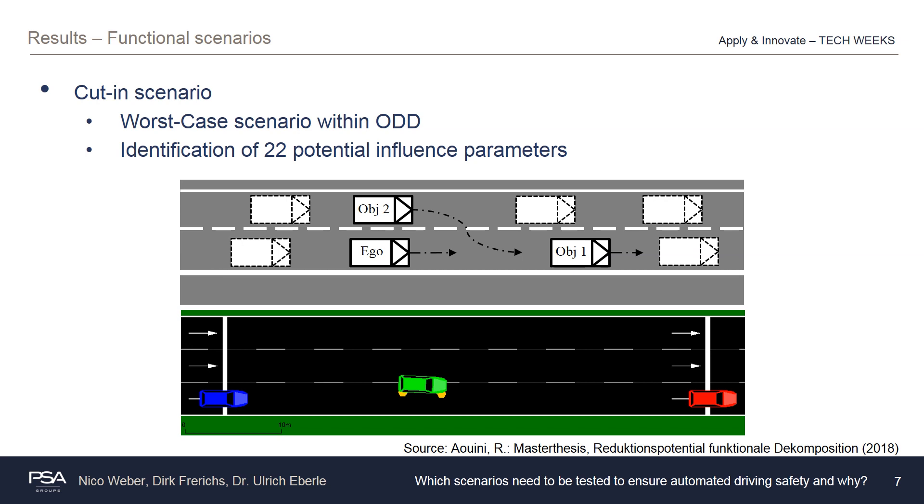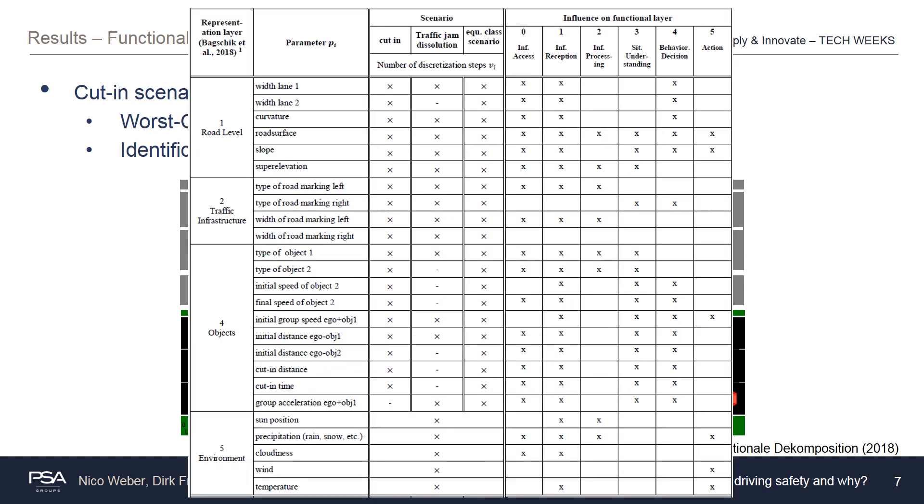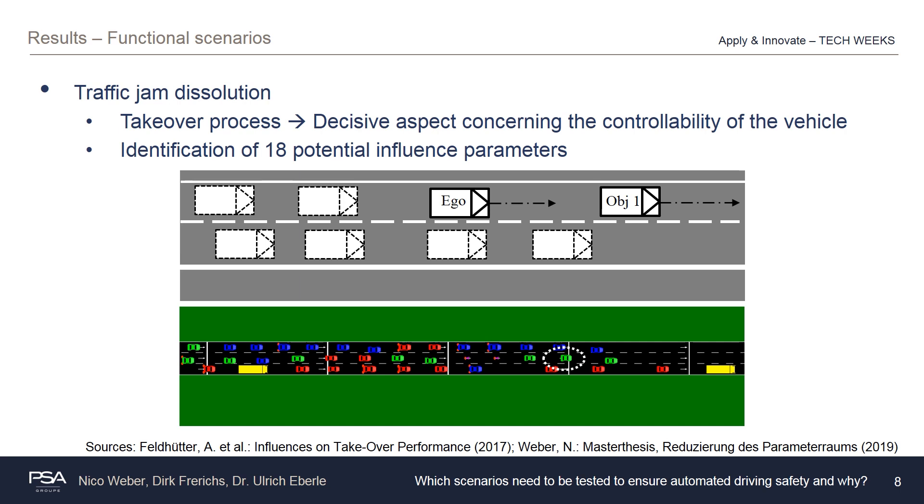The upper graphic shows a schematic representation of the cut-in scenario, and the lower graphic shows the corresponding representation within EclipseSUMO. For this scenario, 22 potential influence parameters were identified as indicated by the shown structure. The second exemplary functional scenario is the so-called traffic jam dissolution, which addresses the take-over process — an important aspect regarding the ability to control the vehicle. During this scenario, the ego vehicle finds itself in a situation where the traffic jam is dissolving, the vehicle ahead accelerates, and the automated driving function approaches its functional boundaries and requests the driver to take over. Further results are focused on the cut-in scenario.